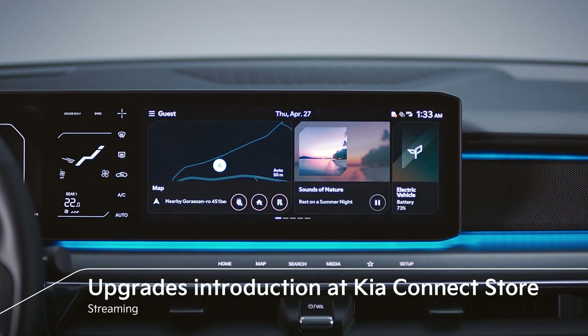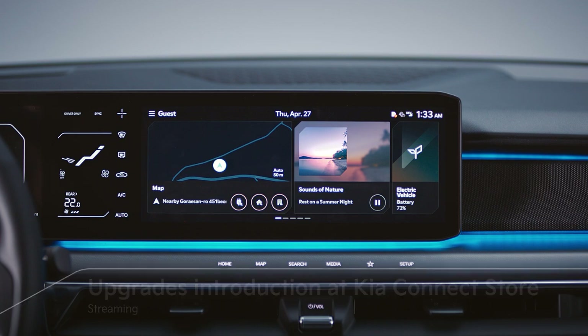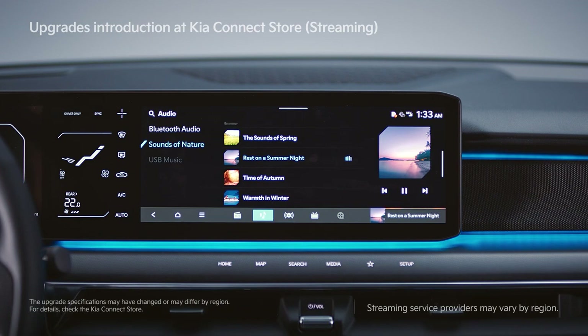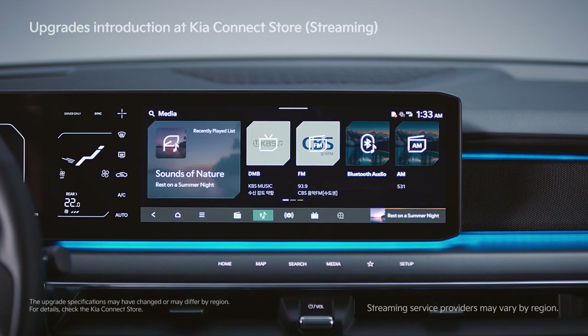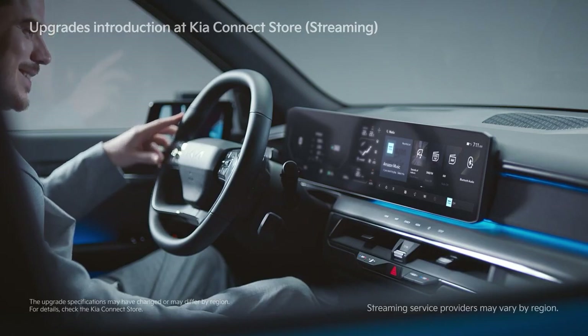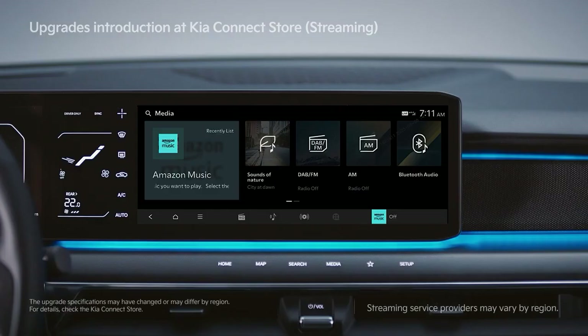Streaming Plus allows passengers to enjoy music on a screen inside the vehicle, using music streaming services on the AVNT screen.